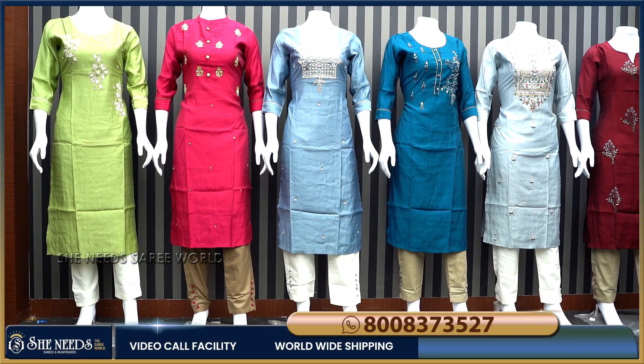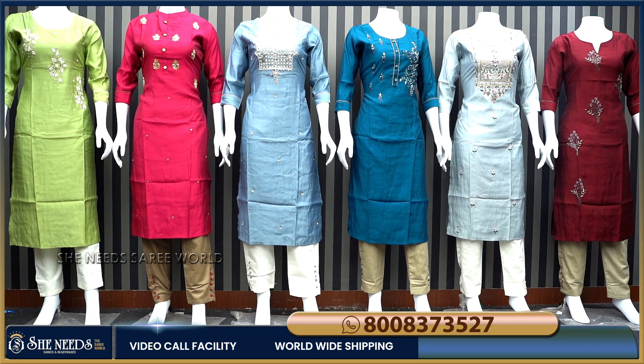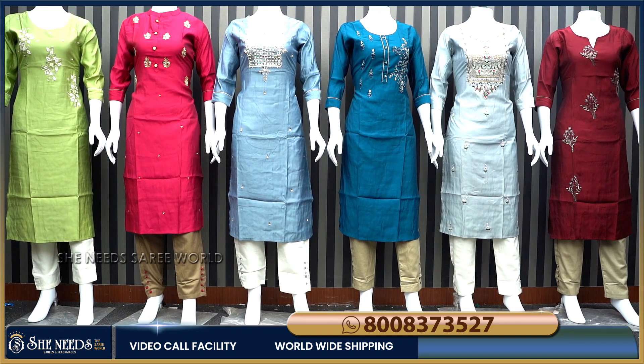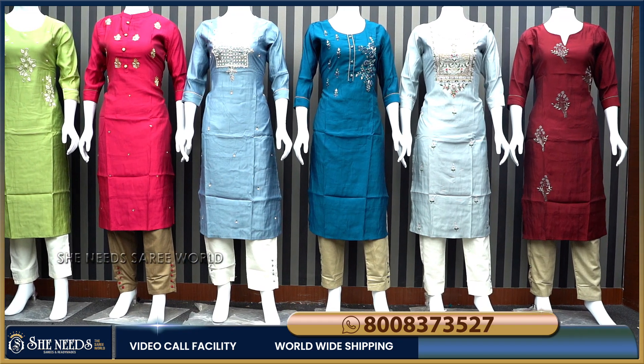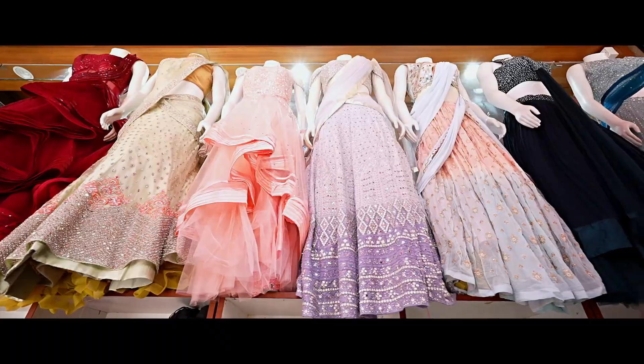Hi, welcome to She Needs. She Needs collection is a designer plaza collection. This collection is also a main branch. My second branch is Kukar Palli KPHP road number 2. My third branch is Boopal Pillar number 8P opposite. So you can go shopping here.